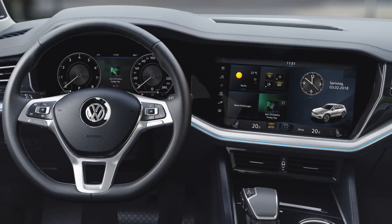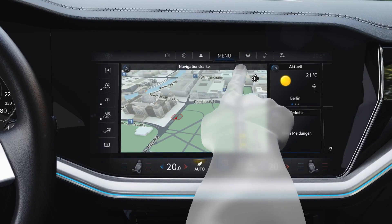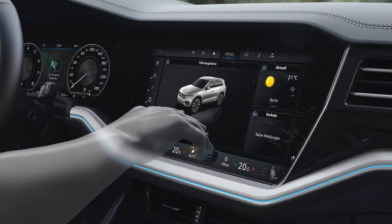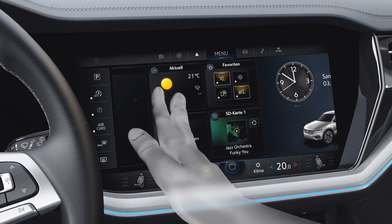Ergonomically tilted towards the driver, completely switchless and highly integrated — touch, hold, select. Customizing the home screen is entirely intuitive. Operation is just as simple: use one finger within a menu, use two fingers to go to the next menu level.